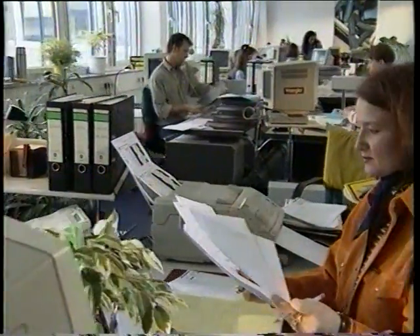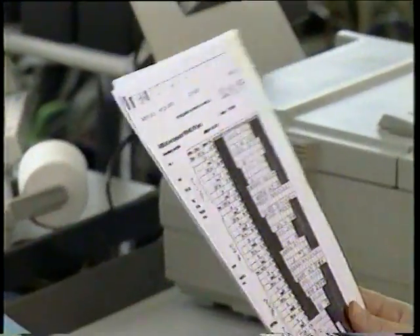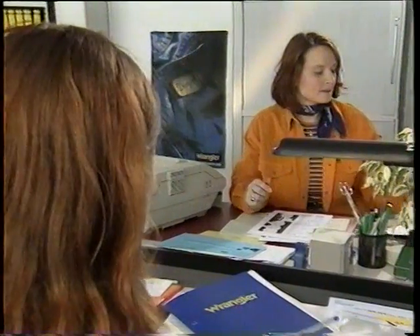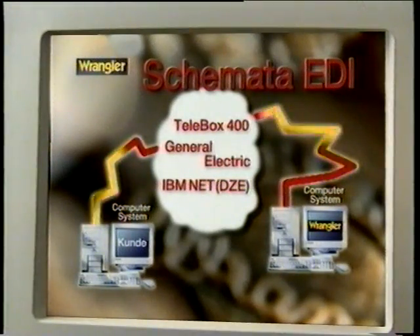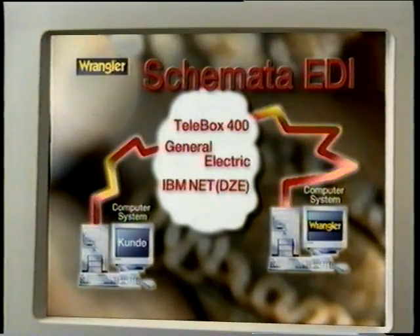Our customers are able to place orders in three ways: by telephone, fax, or directly into our computer via the network. We call this network EDI. The direct placing of orders from computer to computer is the fastest route to order new goods. It allows for a high turnover of stock with low inventories.